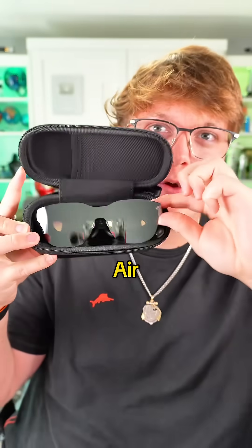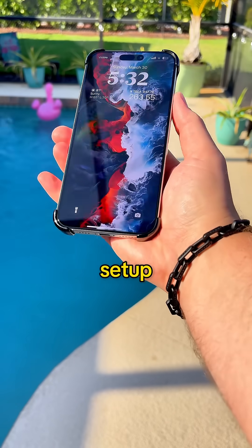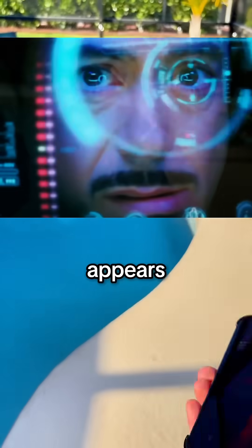I just got the brand new Rayneo Air 3S XR glasses. They claim to deploy a 200-inch screen and work with over a thousand devices, including the new Switch 2, and I had to see if it was legit. No apps, no setup — you literally just plug them into your phone and boom, the screen just appears.